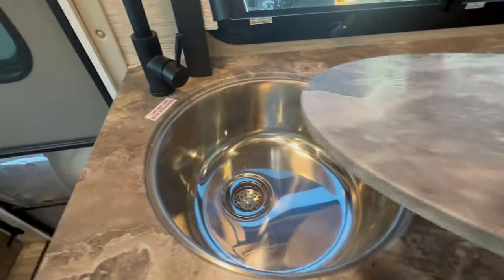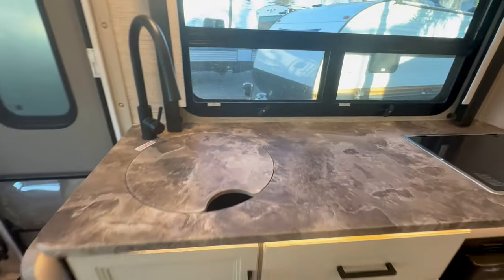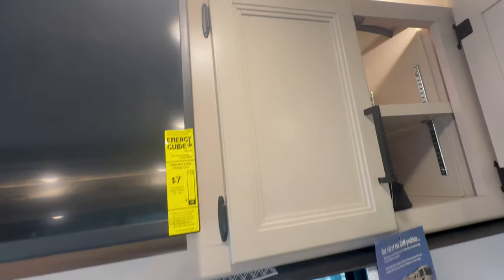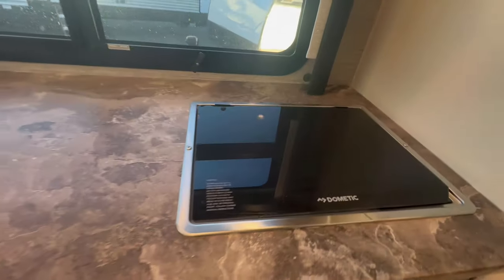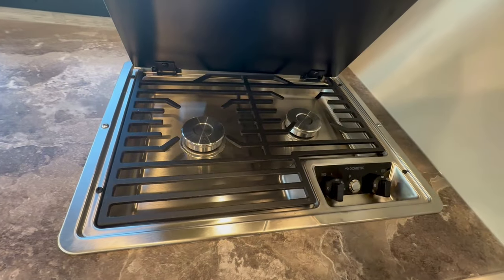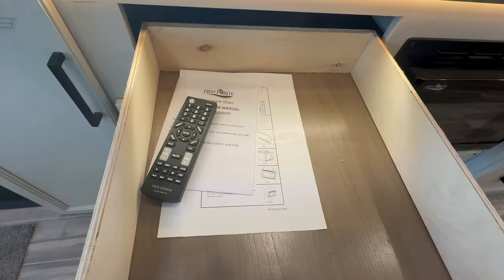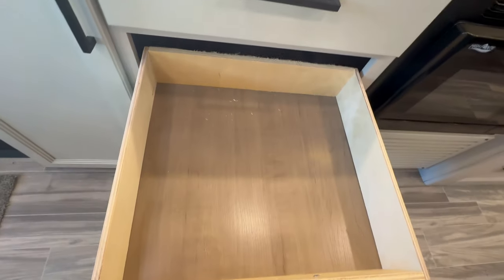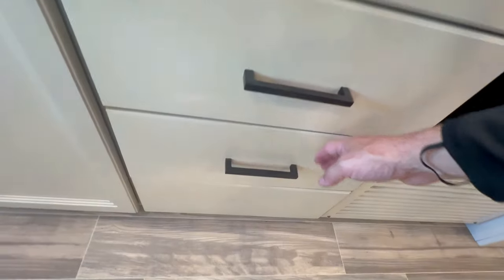I do like the deeper sink here — I can clean out a pot for chili or posole. I'm not going to open it up, but you can see there's storage behind the TV; that isn't bad for your pots, plates, and bowls. I like the kitchen storage. Two burner stove, convection microwave. I like the drawers — these actually glide out really nicely, very smooth. I'm pleasantly surprised.